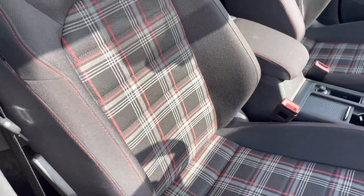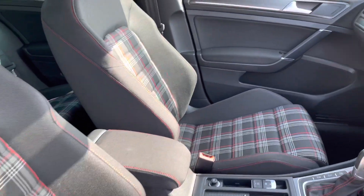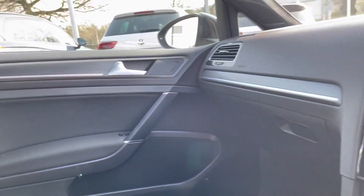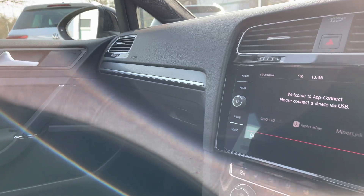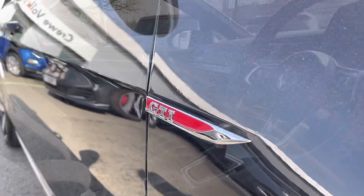Just jumping into the front of the vehicle now, you've got a height-adjustable seat with lumbar support to keep you nice and comfortable on the move, along with an adjustable armrest providing extra comfort. There's also a fantastic infotainment screen and the leather-wrapped multifunction steering wheel.